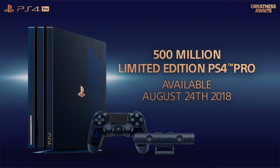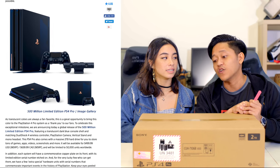Over here we have the very, very limited edition 500 million PS4 Pro. There are only 50,000 of these in the world. This is PlayStation's way of saying thank you to all PlayStation players, because they have sold over 500 million PlayStation systems worldwide over 24 years — up to date, 525.3 million. That's half a billion, guys.